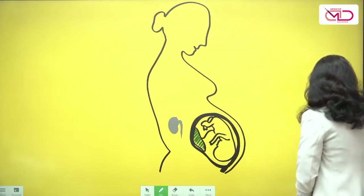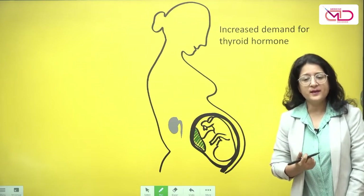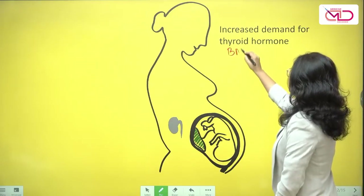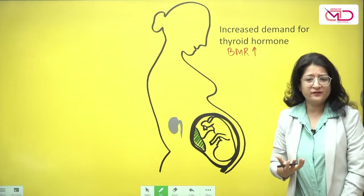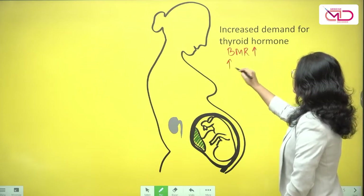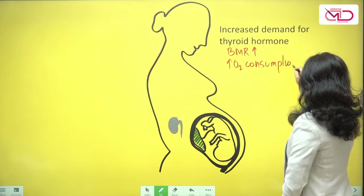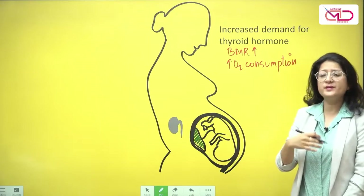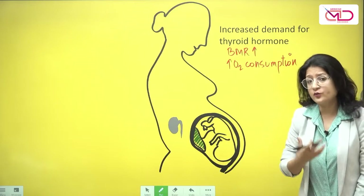Now throughout pregnancy, there is an increased demand for thyroid hormone by the pregnant mother. That's because pregnancy is a state where there is an increase in BMR — basal metabolic rate — which increases about 20 to 25% during pregnancy. There is also increased oxygen consumption by the pregnant woman and also an increased oxygen requirement by the baby. So to meet these requirements, there is an increased demand for thyroid hormone production.